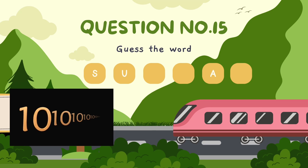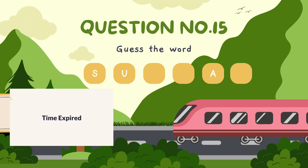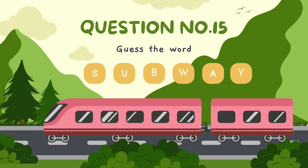Guess the word. The correct answer is subway.